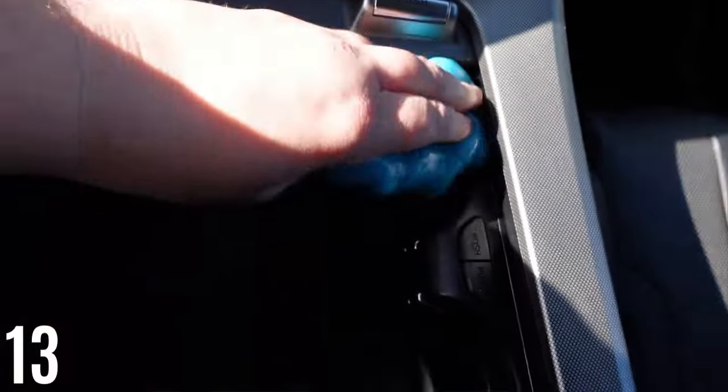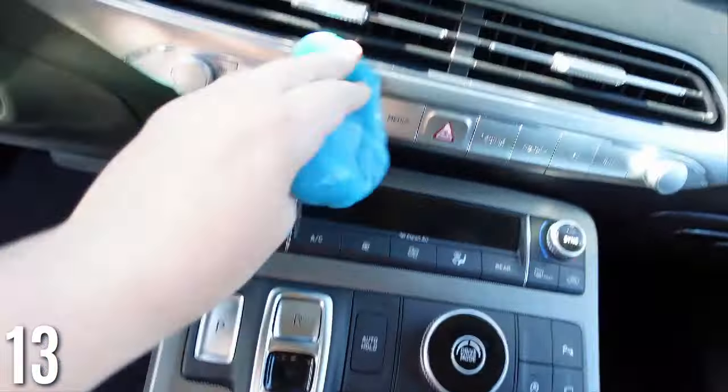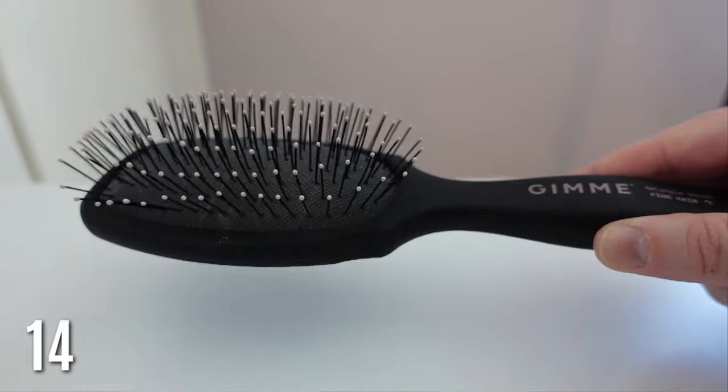This car cleaning gel is so nice for cleaning all those little hard-to-reach areas in your car — like the buttons and center console. I debated buying it, thinking I didn't really need it, but yes you do. It cleans all those hard areas and when you see how much dirt it picks up, it's so satisfying. Definitely a must-have product.